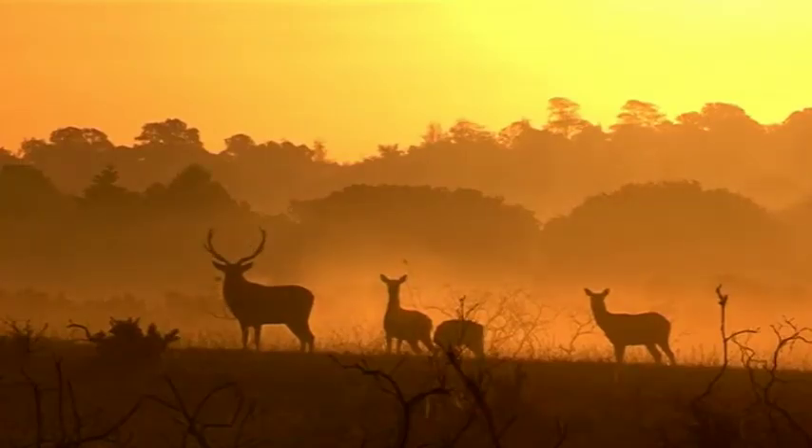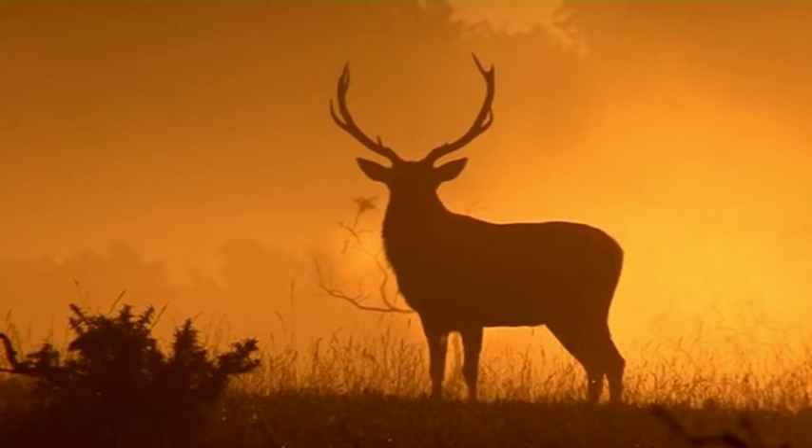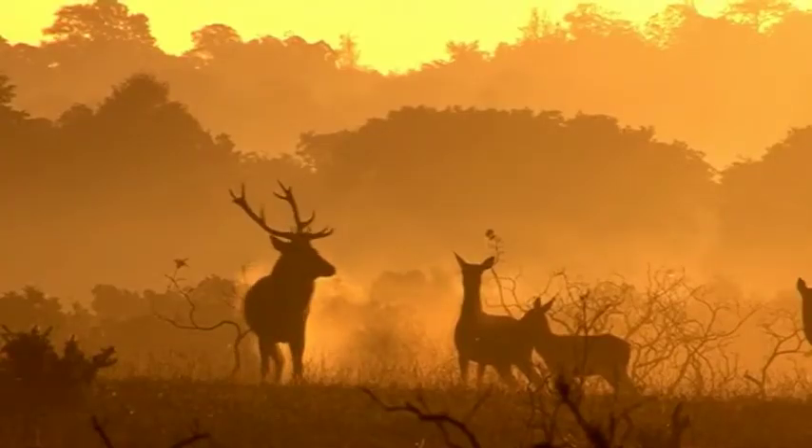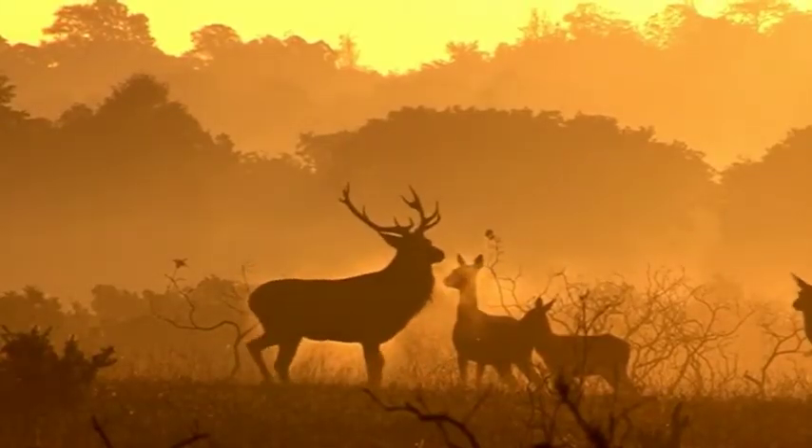The red deer of the New Forest is a truly amazing wildlife spectacle. As the sun descends and meets with the horizon, the red deer disappear into the mist of the night.